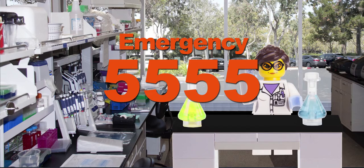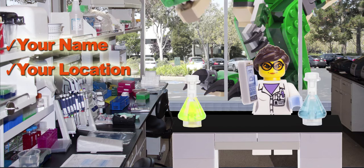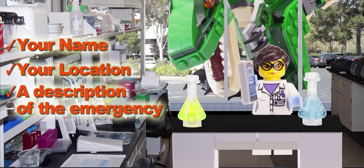When you get through to an emergency operator, you need to provide your name, the exact location of the emergency, and a description of what happened.